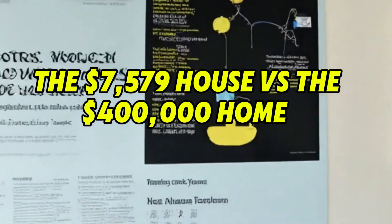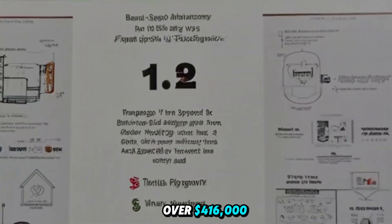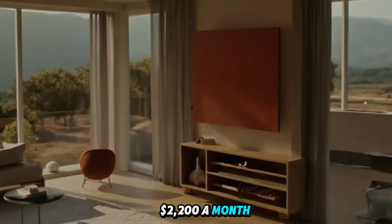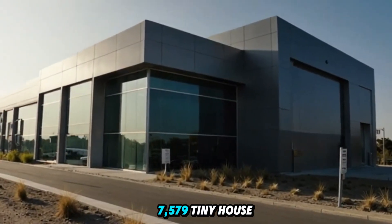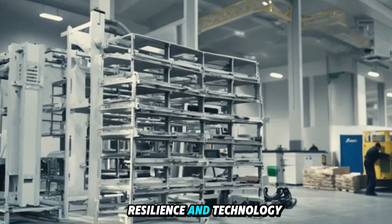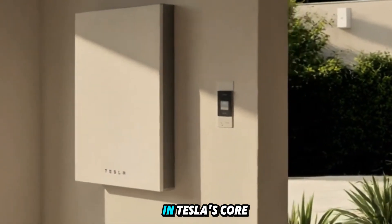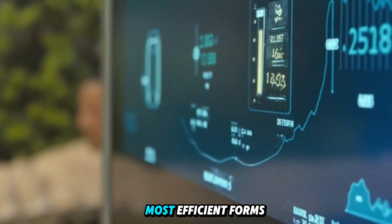The $7,579 house versus the $400,000 home. A typical American home now costs over $416,000, with the average mortgage payment exceeding $2,200 a month, not including maintenance, insurance, or utilities. In contrast, Tesla's $7,579 tiny house costs less than 2% of that, yet offers enough design, resilience, and technology to rival far more expensive properties. So how is it possible? The answer lies in Tesla's core strength: scaling complex things down to their simplest, most efficient forms.